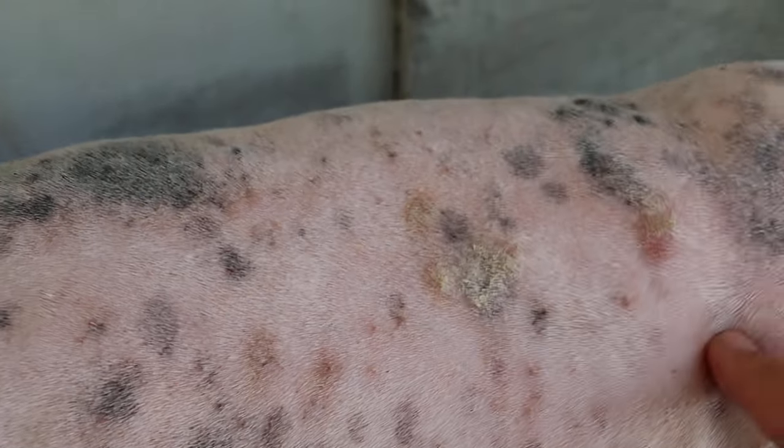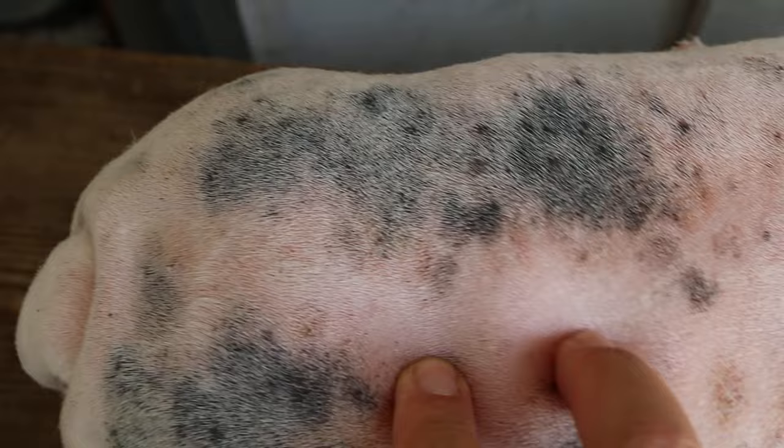Unlike the other Westy where the owner didn't see the vet for six years, this one was only two years. So it's less infected, and the skin is not wrinkled up like the other dog, which due to scratching had wrinkled up badly.